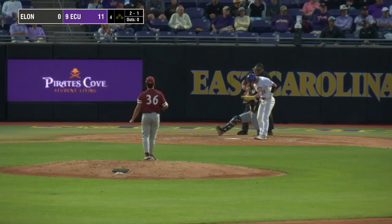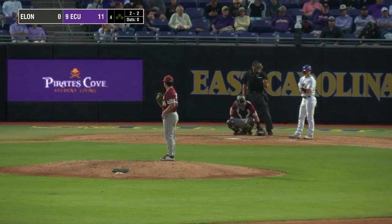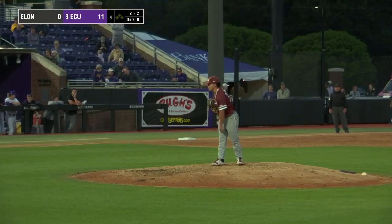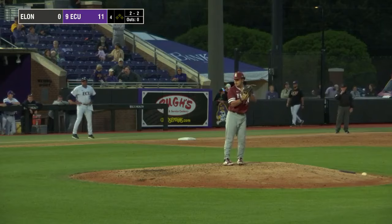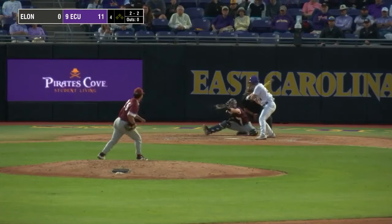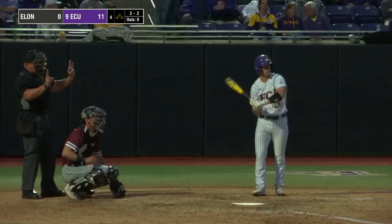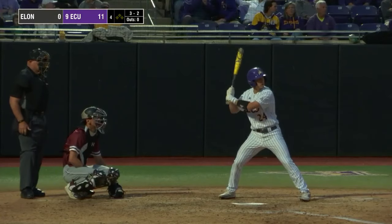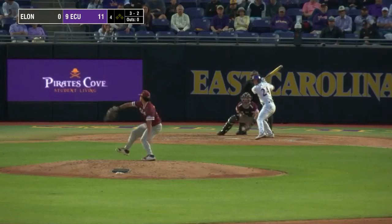Walker Barron this year hitting .500 — four for eight at the plate. This is a talented freshman that's going to be a good player here at East Carolina. The 2-2 just misses outside — full count. Walker Barron, the freshman out of Atlanta and IMG Academy. The 3-2 pitch — grounded foul, third base side. Barron stays alive. Look at all the young guys playing regularly or getting into games — Barron, Bristol Carter, Colby Wallace.